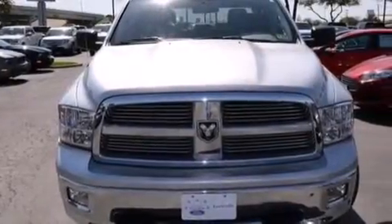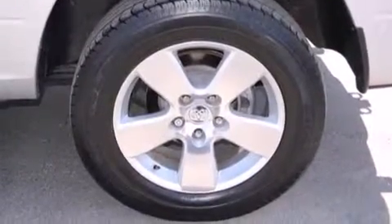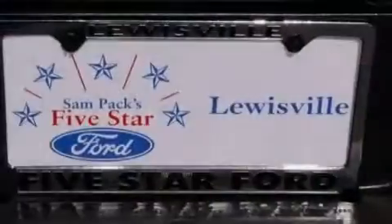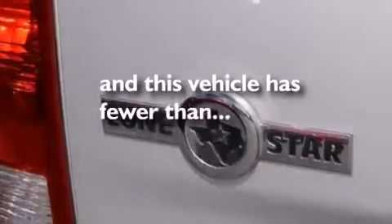The following features are also included: a low tire pressure indicator, air conditioning, cruise control, front and rear floor mats, rear curtain airbags, front seat belt height adjusters, rear seat child-proof door locks, full power accessories, a sliding rear window, and this vehicle has fewer than 27,000 miles on the odometer.